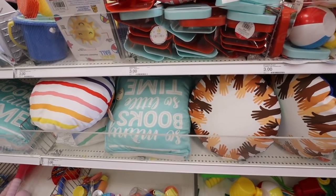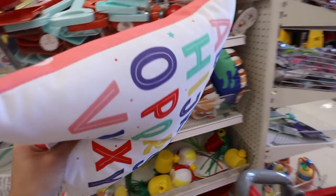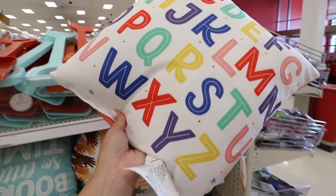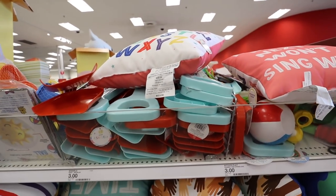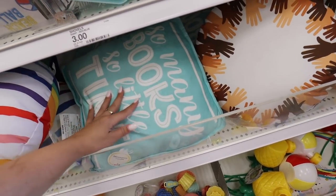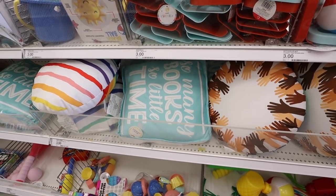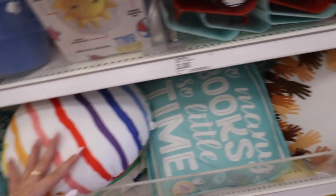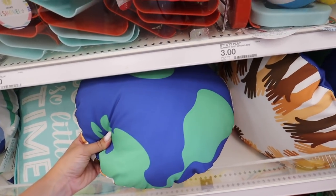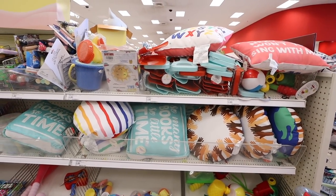They have these really adorable kids reading nook pillows — great for a classroom. One has the ABCs on one side and has an outdoor pillow feel, which is good around kids — $5. Another says 'So Many Books So Little Time' and looks like a book. There's also a rainbow striped pillow and one with different hands on it with the earth on the back — so cool.